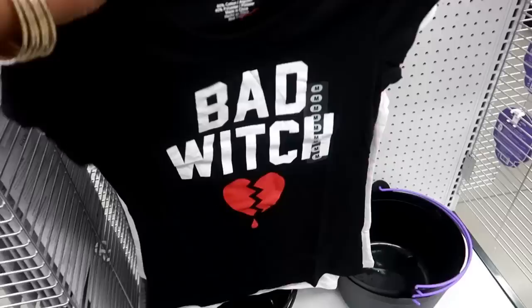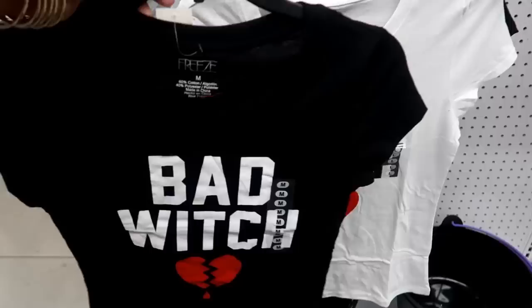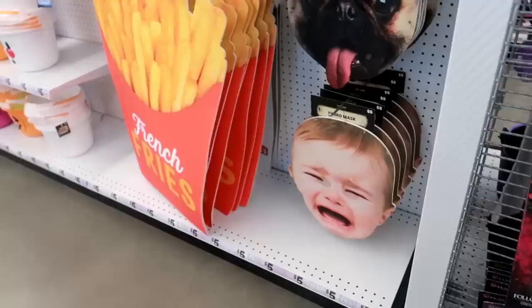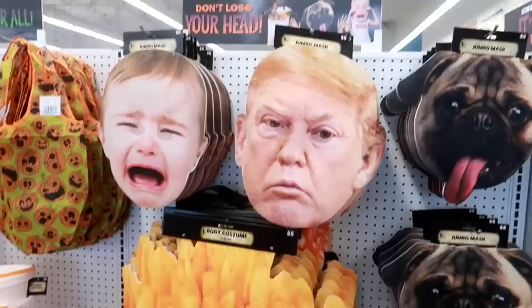I like this shirt right here — if they had my size I would get it. You got a bad witch and a good witch, those are cute. They do have some makeup kits right here — it says you can paint dozens of faces, that's the horror makeup kit. They have the glow kit down here, and right next to this they got jumbo masks: the baby, the dog, the trunk, the fries.